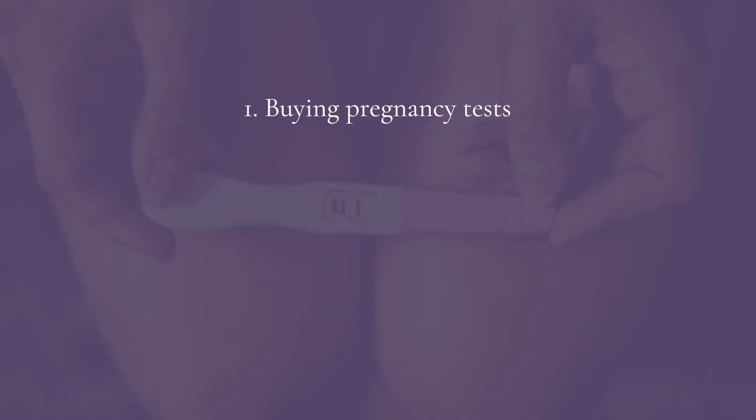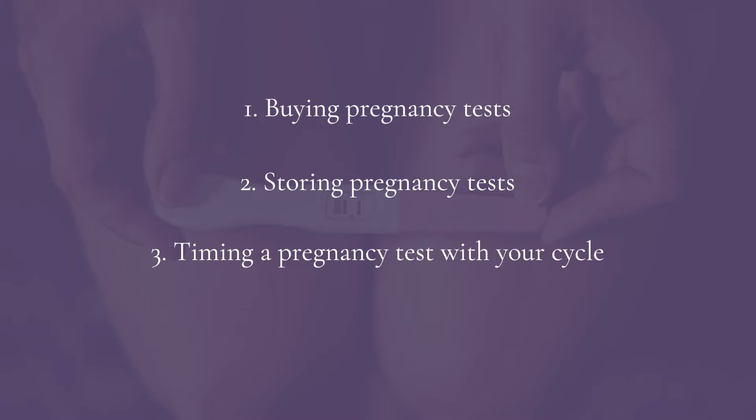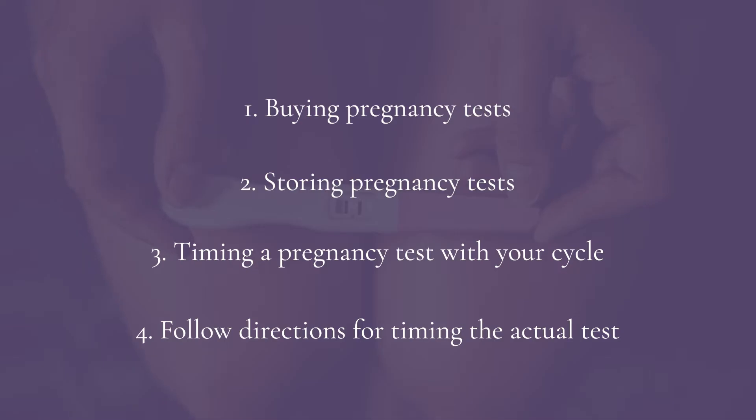There are four ways to think about improving accuracy of your home pregnancy test results. Number one: buying the right pregnancy test. Number two: storing the pregnancy test correctly. Number three: timing when to do the pregnancy test. And number four: following directions when doing the test.